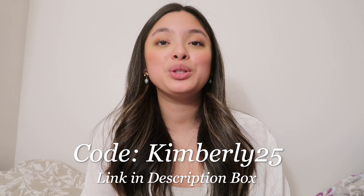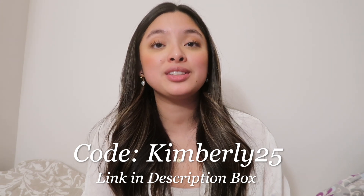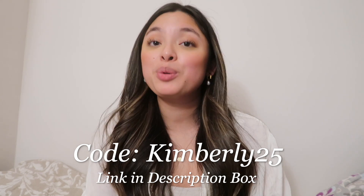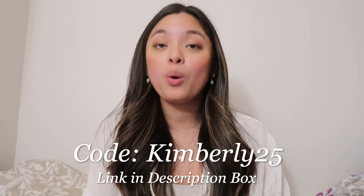I hope you found this video helpful, especially if you were on the fence about buying. And if you do decide to purchase from Linear during their Valentine's Day sale, you can get 25% off their site using my code Kimberly25. It's the perfect gift to buy yourself or a loved one. If you made it this far into the video, thank you so much for watching. I enjoy making these types of videos for you, so leave a comment about what your favorite jewelry piece was, and I'll see you real soon. Bye!